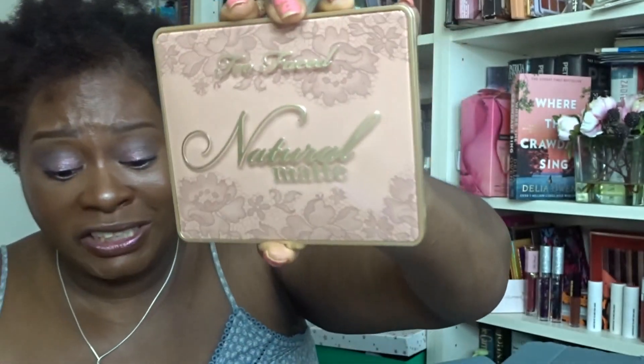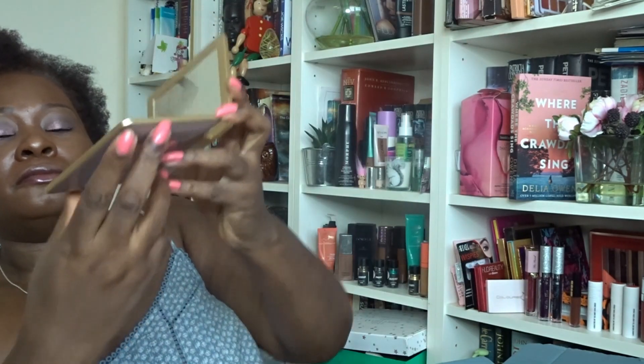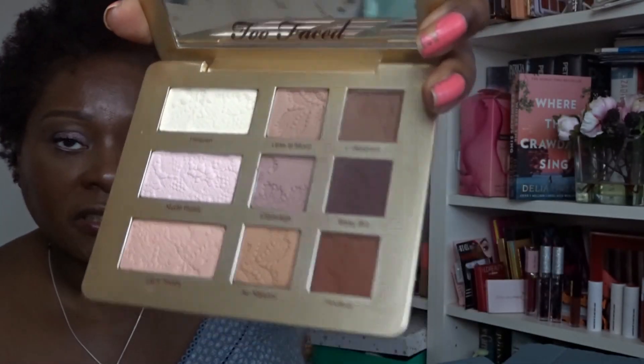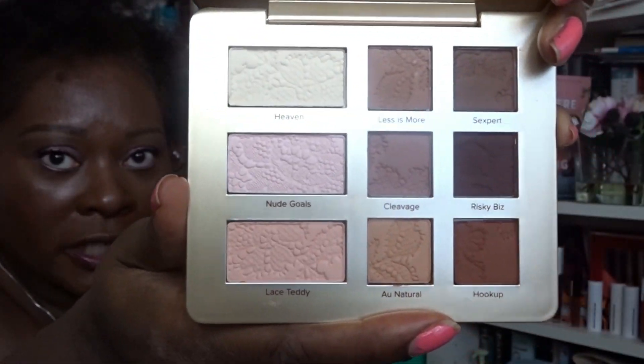There's a little leaflet inside as well. Too Faced really do know how to package their products — they go all out. It's got natural matte shades, a nice little clasp, and a sort of vanilla fragrance. The shades are very neutral and pretty. I'm not going to swatch it as I'm not going to keep it — I'll either sell it or put it in the giveaway. It's selling on John Lewis for £34.